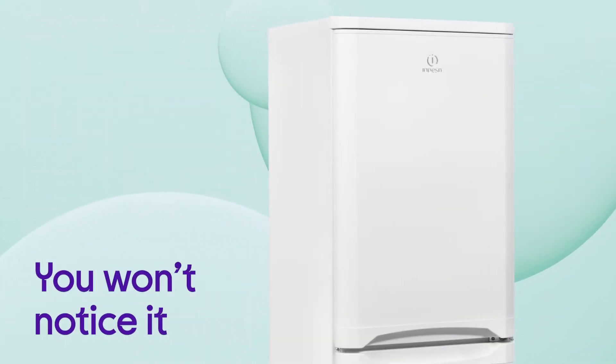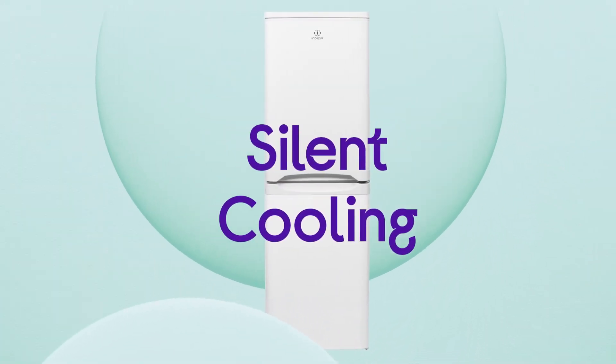You won't even notice it in your home because it stays nice and quiet, with a maximum noise level of 44 decibels from silent cooling.